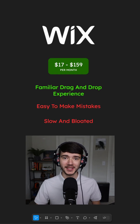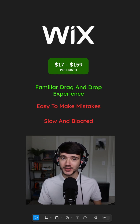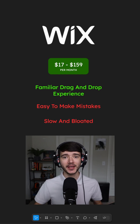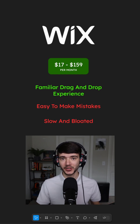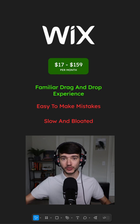The first website builder is Wix, and this one is super popular. They do a ton of marketing. It's going to cost you anywhere from $17 to $159 per month to use their platform. It has a really nice, familiar drag-and-drop experience to build the site.